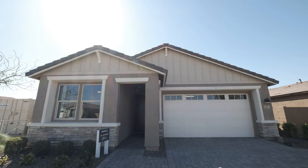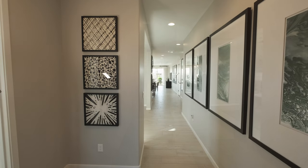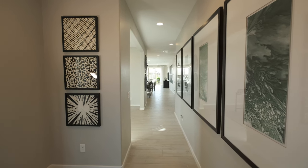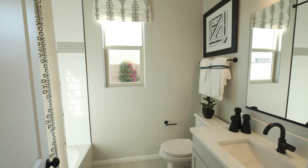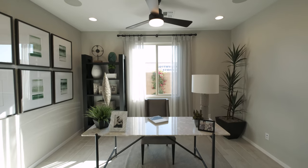This modern ranch-style home displays a charming covered entry which opens to reveal an airy floor plan with approximately 2,090 square feet of thoughtfully designed living space. Once inside you'll pass a generous bedroom and bath, as well as a light-filled study that buyers can choose in lieu of a second bedroom.